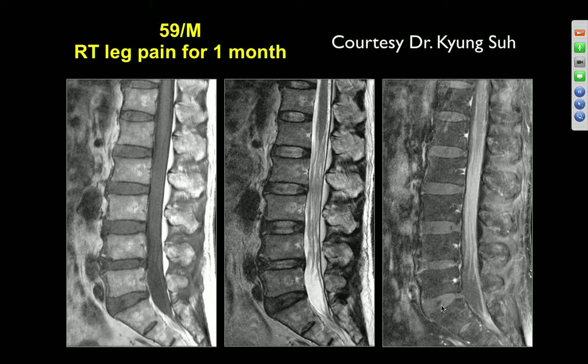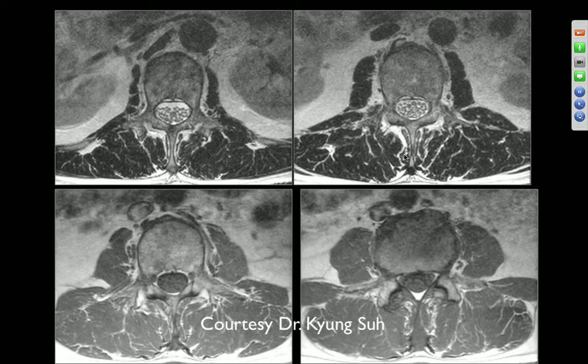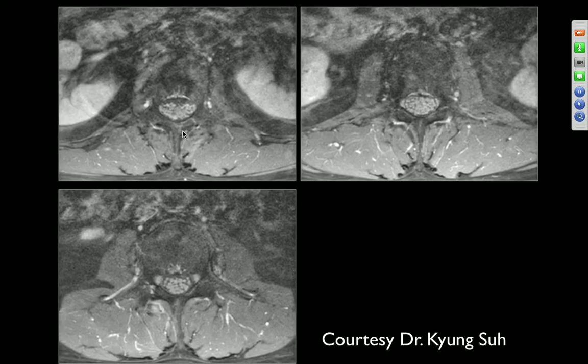59-year-old male with leg pain for one month. There should be a lot more fat in the marrow space at that age. This is a fairly diffuse process — could be marrow reactivation. Looking at other bones, the nerve roots are markedly and diffusely thickened. This could be diffuse metastatic disease with a sugar-coating appearance of the cauda equina. What else might be in the differential?